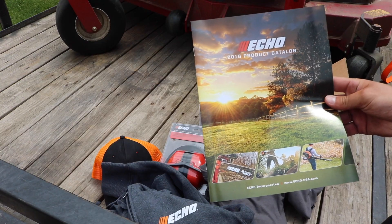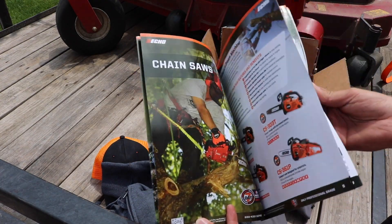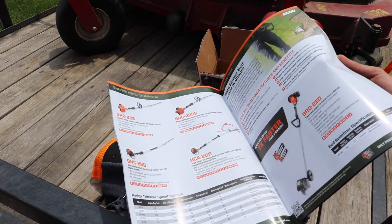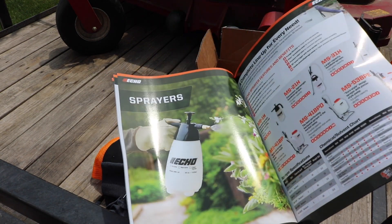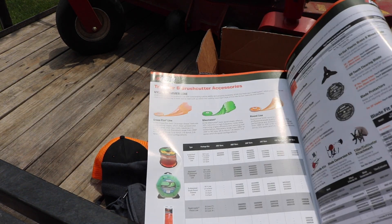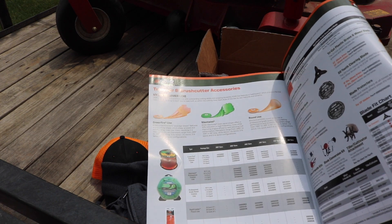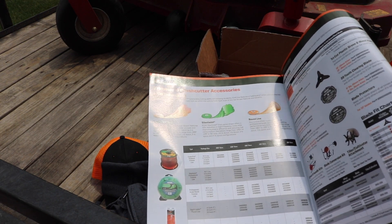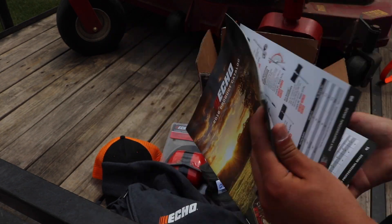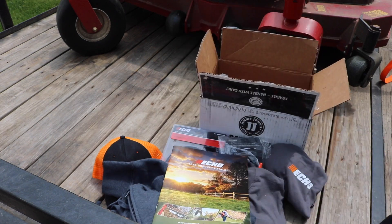Check this out — an Echo product catalog. I love this kind of stuff. I actually dig into these catalogs a lot. I end up going to dealers and talking to sales guys, and I end up knowing more about the products than they do — from the dimensions to the power ratings to all the attachments. I go through all this stuff in the winter so that when I'm ready to buy new equipment in the spring I'm educated, I've narrowed it down, and then my salesman can help point out exactly what I need.